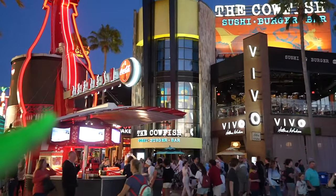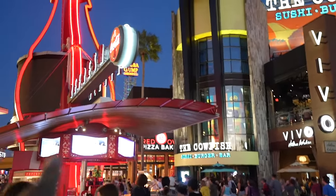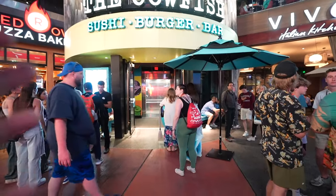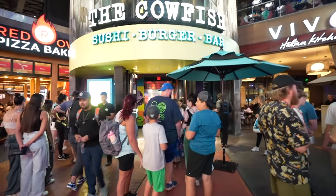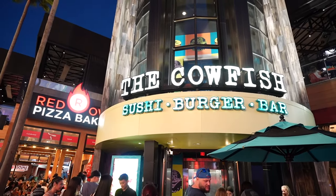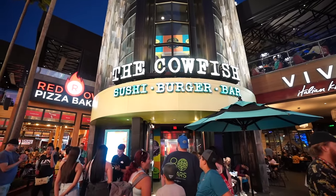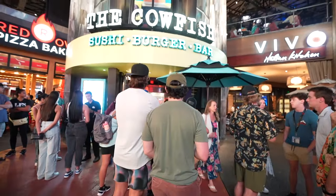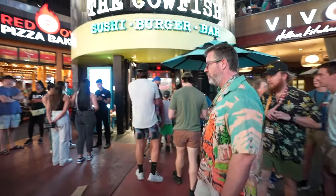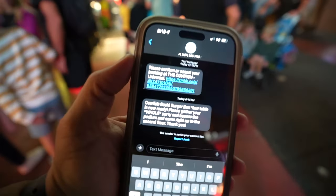Our reservation is for 8 o'clock and it's currently 8:03, so we have to head in. The Cowfish is located right next to Vivo Italian Kitchen and the Red Oven Pizza. When I checked in they asked what table I preferred, and I said whatever is available first — they'll send a text when the table is ready. In case you didn't know, the Cowfish is a combination of sushi and burgers. Prices are moderate, and I highly recommend making reservations — do not expect to walk in after the theme park and find a spot right away.